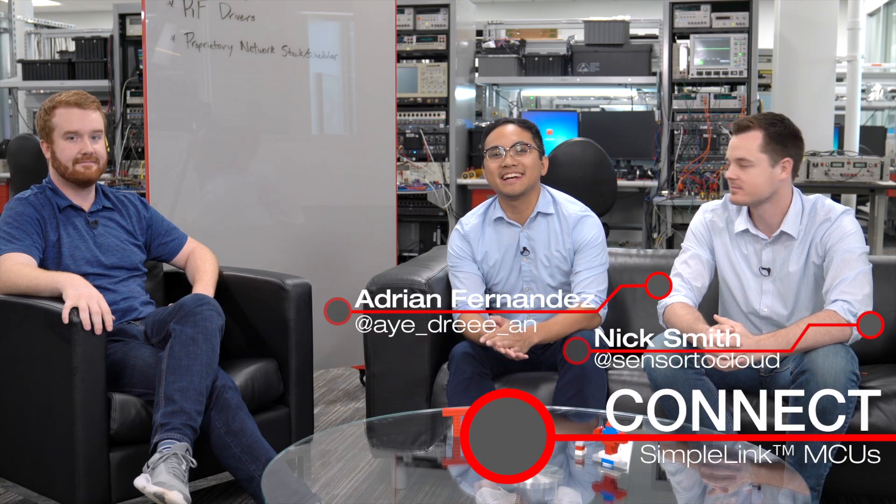Hello, everyone. Welcome to another episode of Connect. I'm Adrian. I'm Nick. And today we have a special guest, Evan Wakefield from our SimpleLink Wireless Applications team, to talk a little bit about migrating from our transceiver solutions to our wireless SoCs. But maybe before we jump there, do you want to talk a little bit about our overall wireless offering?